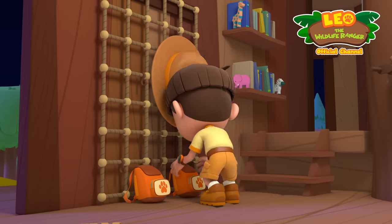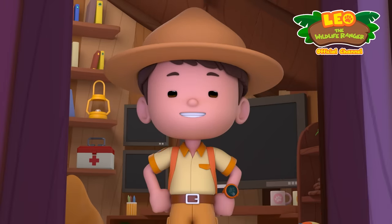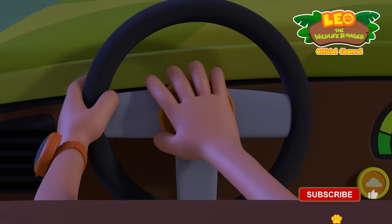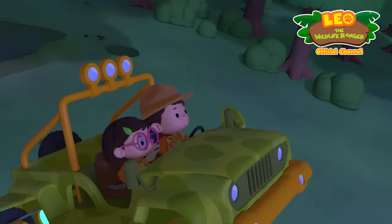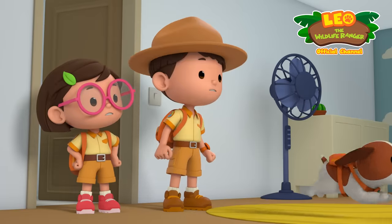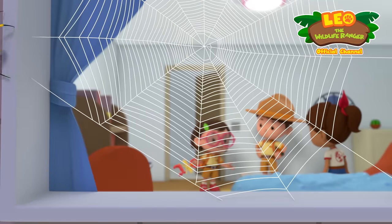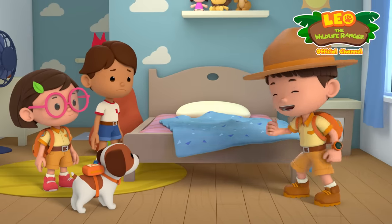Let's go catch a spider! Ranger Leo all set! Junior Rangers to the rescue! Zari, we're here! Where are you? Over here! Why are you hiding? I'm scared! There's nothing to be afraid of! We just have to take it to a safe place in the forest! Where is the spider? It could have gone outside! We have to find it and make sure it's safe! Let's go!